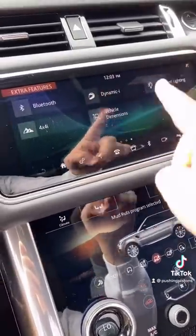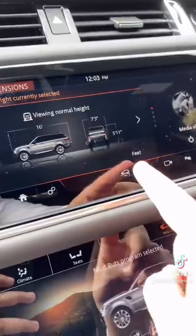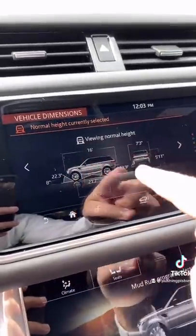Moving on to the screen here — if I click vehicle dimensions, it'll show you the current dimensions. But if I go to change the ride height, the numbers here will change as well. You tap this button and it'll actually calculate your approach, breakover, and departure angle.